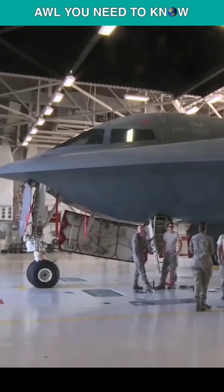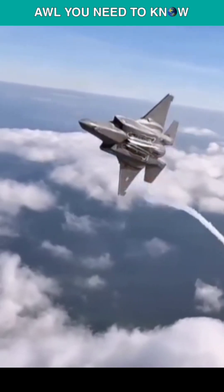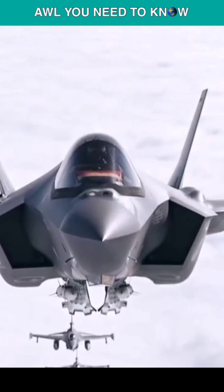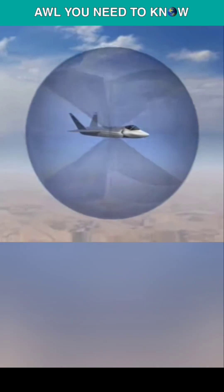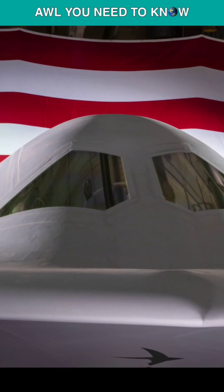It also utilizes half as many engines as the B-2, which lowers fuel, complexity, and maintenance expenses. The F-35 stealth fighters, which can fly for hours in locations like the South China Sea or Eastern Europe while managing the whole battlefield, are expected to be a key component of the sensor fusion system the B-21 uses. Additionally, if a fighter this size can have such potent sensors installed, think of what a bomber could have.